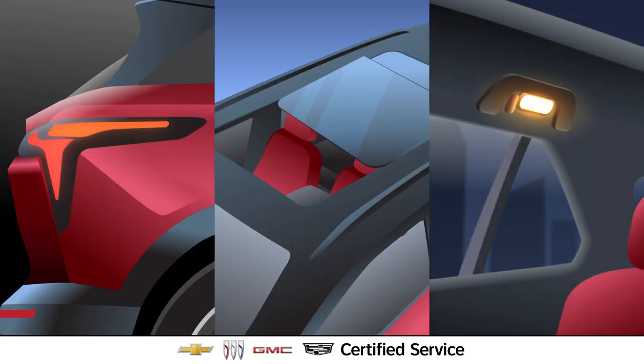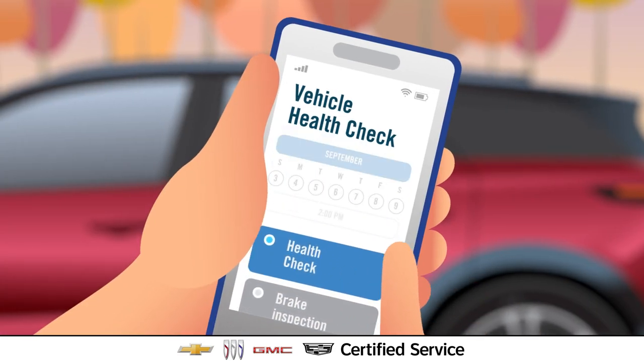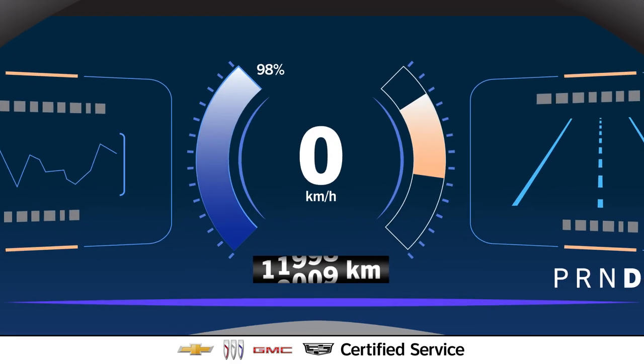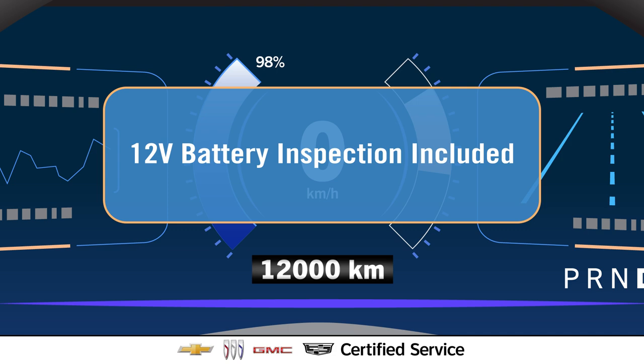So it's important to visit a certified service EV expert and complete a vehicle health check inspection every 12,000 km, which includes a 12-volt battery inspection.